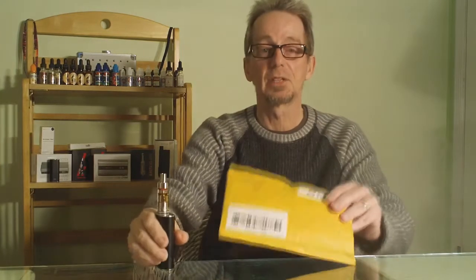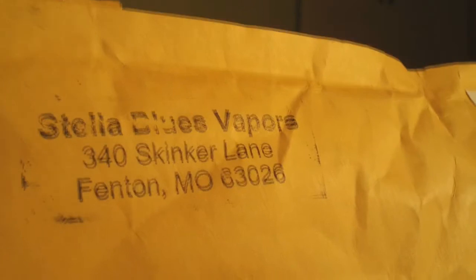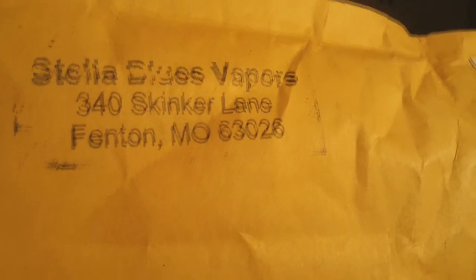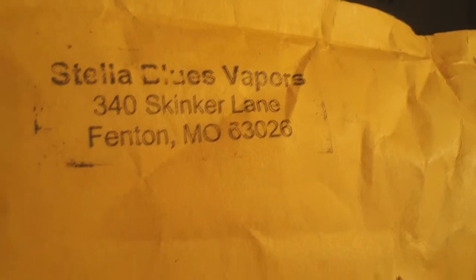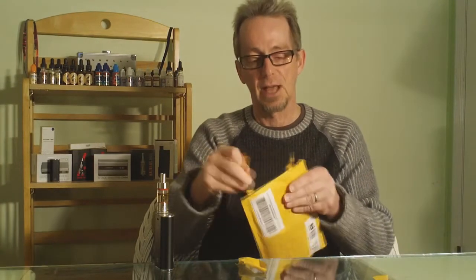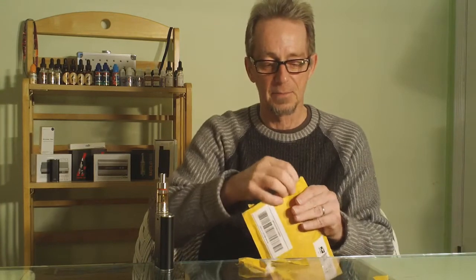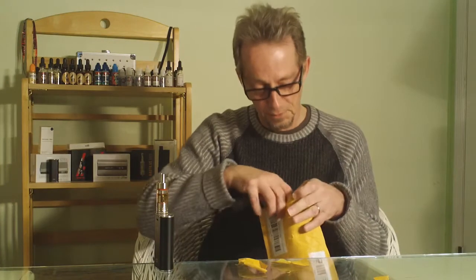Hi, welcome to 7Report. Today it's vape mail from our friends at Stella Blues Vapors out of the Fenton, Missouri, St. Louis, Missouri area. I wasn't sure what this was going to be today, so this is a nice surprise. Come home from running some errands on a Saturday and find vape mail in the mailbox from our good friends at Stella Blues Vapors.